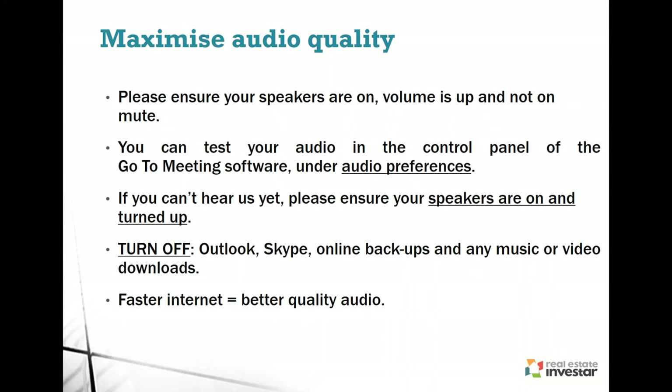The session tonight will go for about an hour. To enhance your experience, make sure you've got your volume turned up. If you're running any programs in the background — downloads, Dropbox updating or anything like that — I recommend you pause or turn those off for the next hour. With less data going in or out, you'll have faster internet and better quality audio.